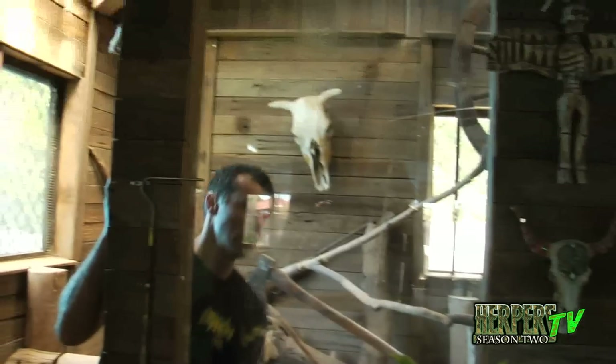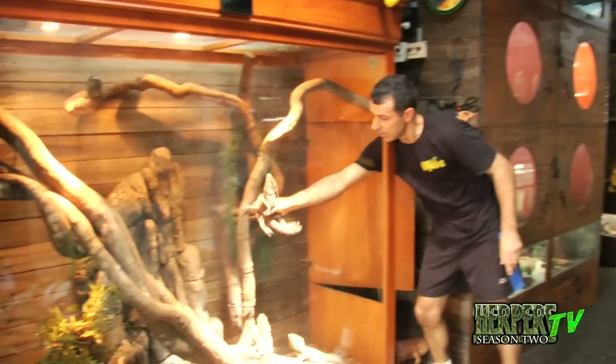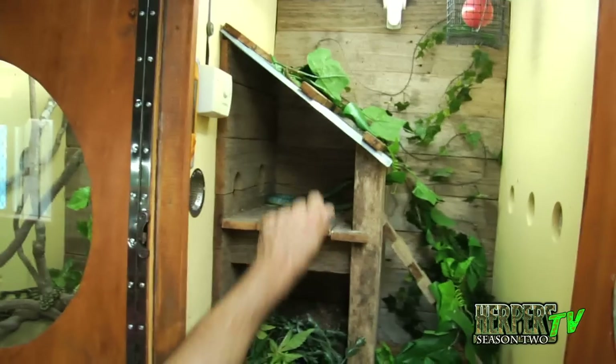I have hundreds of animals here. It changes all the time. In breeding season, I might have up to a thousand animals. Because I've got so many eggs in the incubator, I could have 500 babies. Adult stuff, up to 300 or 400 at a time. I'm always upgrading, making the cages bigger, more attractive to them so they feel like they're home. So it's always changing.